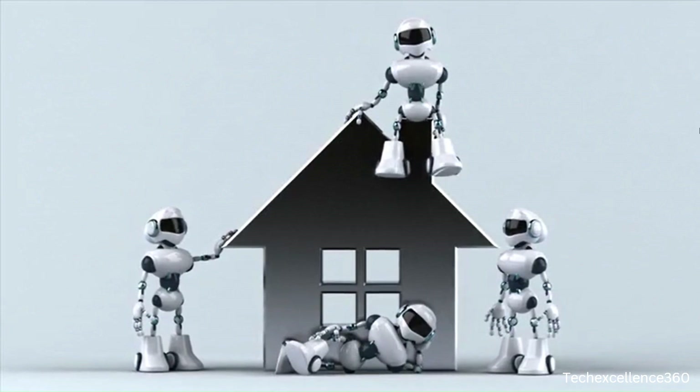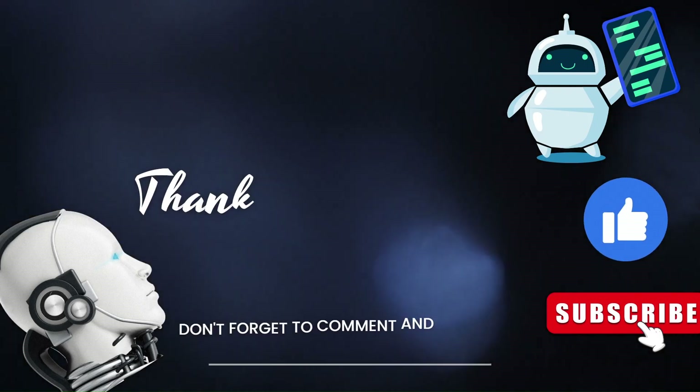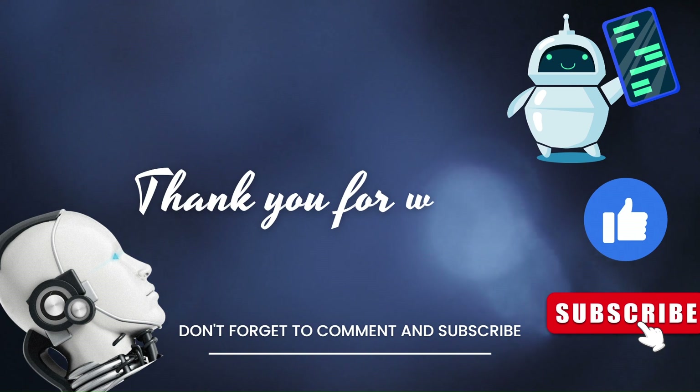Thank you for joining us on this enlightening journey. Don't forget to like, share, and most importantly, subscribe to the channel.